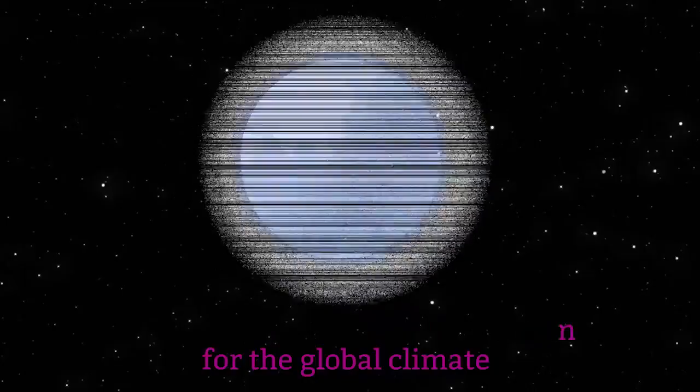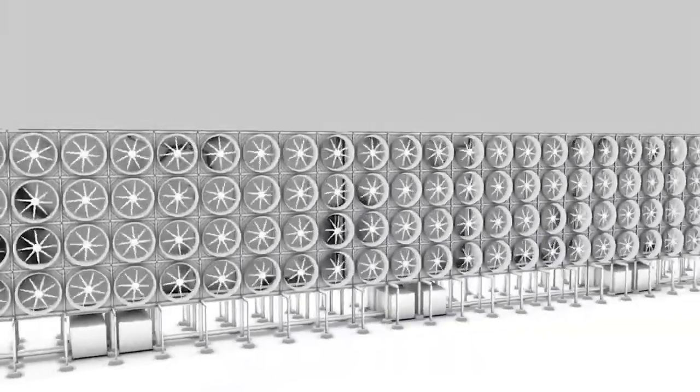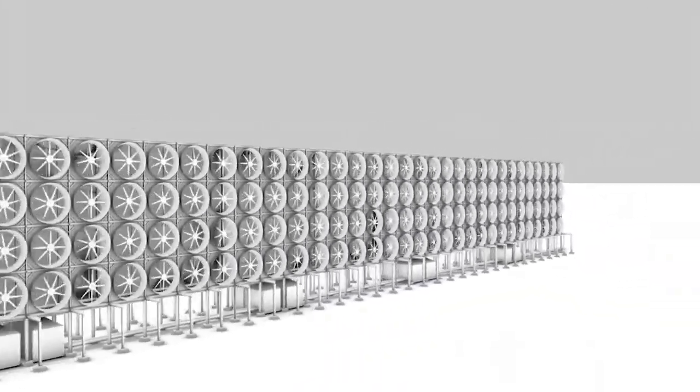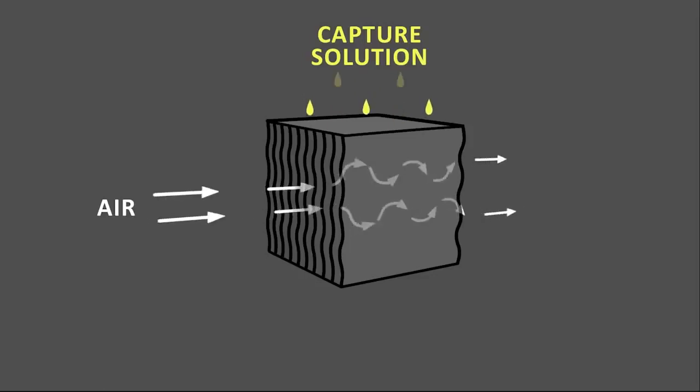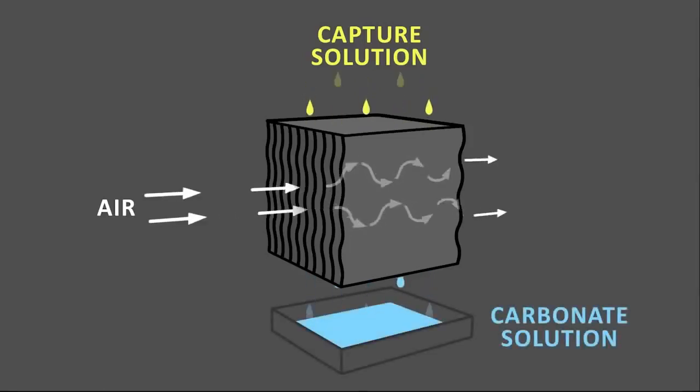Carbon Engineering's plants transform this challenge into an opportunity. The company's DAC plants take in air, which then reacts with a liquid solution inside a patented air contactor to absorb roughly three quarters of the atmospheric CO2.